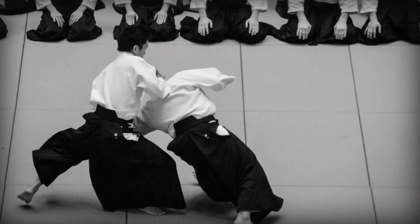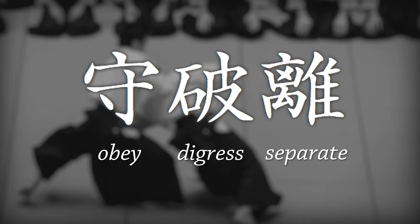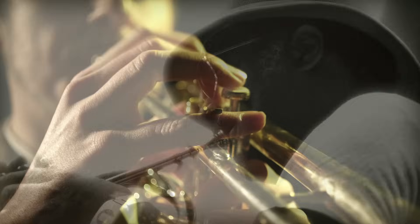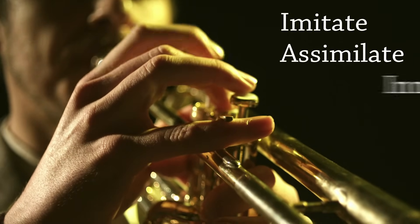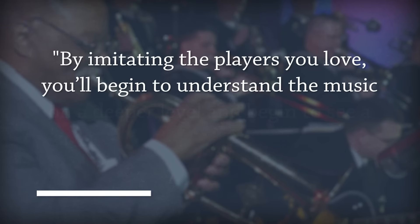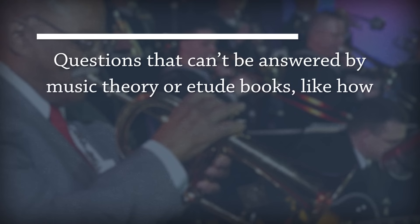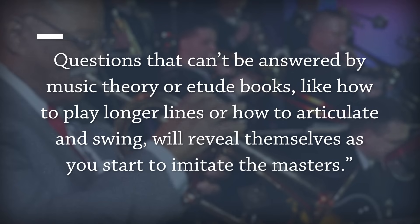In Japanese martial arts, there's a concept called shuhari that is exactly this. And in music, the famous jazz trumpet player Clark Terry believed that imitation was in fact an essential part of becoming a great musician. He told his students that music learning happens in a three-stage process he called imitate, assimilate, and innovate. He said: 'By imitating the players you love, you'll begin to understand the music on a deeper level and begin to see a personal sound develop in your own approach to improvisation. Questions that can't be answered by music theory books — like how to play longer lines, or how to articulate and swing — will reveal themselves as you start to imitate the masters.'